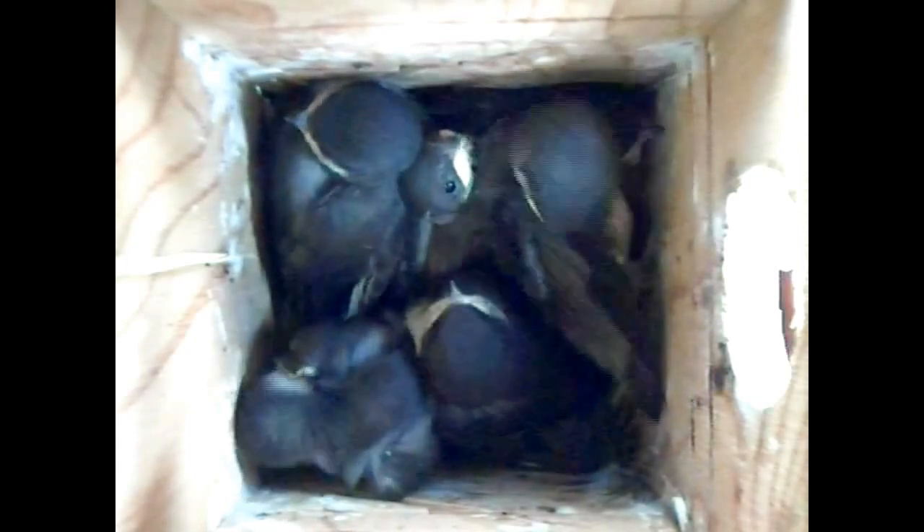This video will consist of four short clips from day 15 and one from day 16. Each clip will show early attempts by the nestlings to flutter in their nest box.